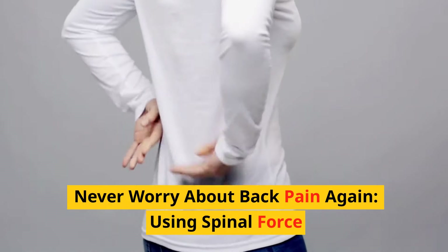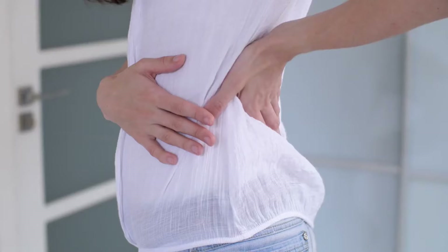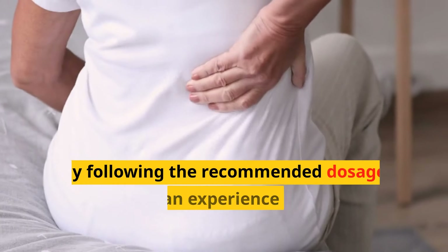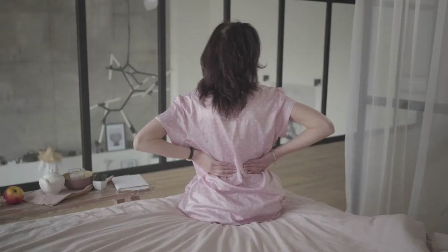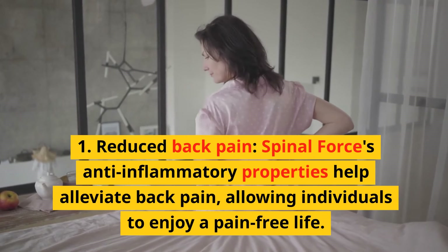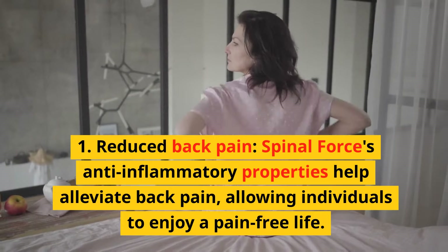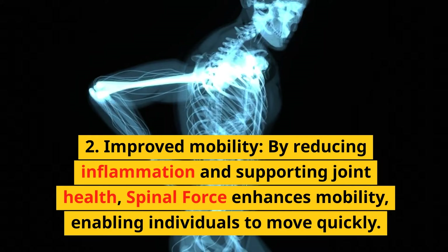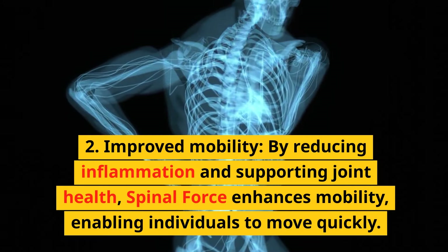Using Spinal Force is simple and convenient. It comes in the form of easy-to-swallow capsules that are taken daily. By following the recommended dosage, individuals can experience key benefits. First, reduced back pain — Spinal Force's anti-inflammatory properties help alleviate back pain, allowing individuals to enjoy a pain-free life. Second, improved mobility — by reducing inflammation and supporting joint health, Spinal Force enhances mobility, enabling individuals to move freely.